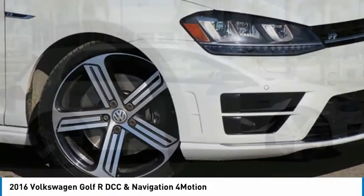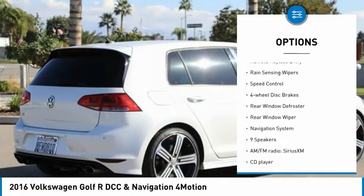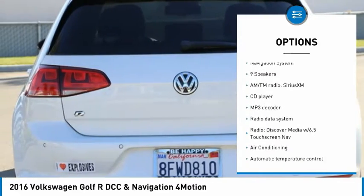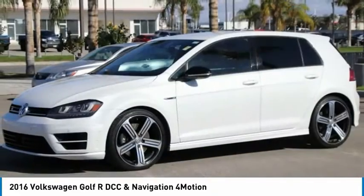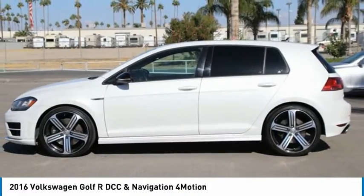Here are some of this vehicle's great options: electronic stability control, alloy wheels, brake assist, traction control, remote keyless entry, rain sensing wipers, speed control, four-wheel disc brakes, rear window defroster, and rear window wiper.